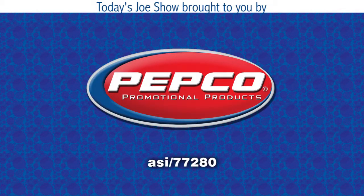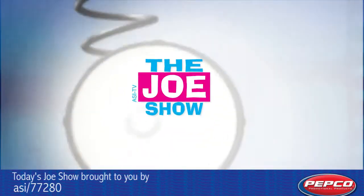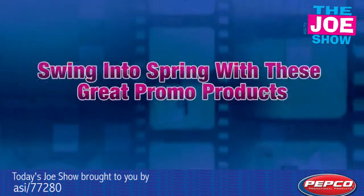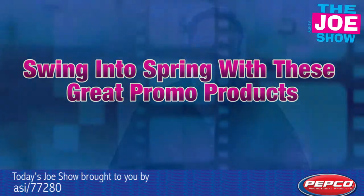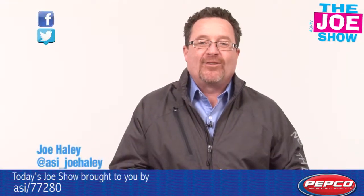Today's Joe Show is sponsored by Pepco Poms. Hi, I'm Joe Haley, you're watching the Joe Show.